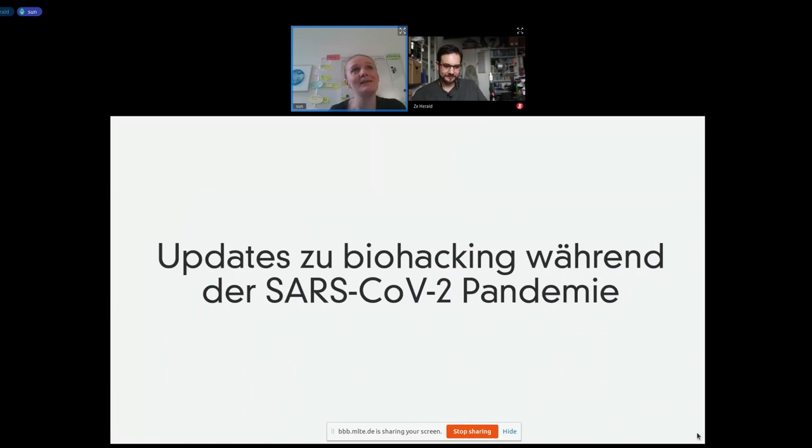I'm Sam from Darmstadt and I want to talk about what we are doing during the pandemic. Some remarks: there are many hyperlinks in the slides, so if something is interesting to you and you want more information, you can just click on the underlying parts in the slides.